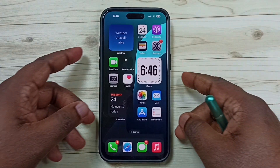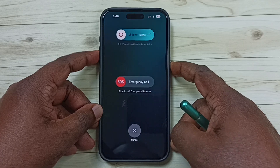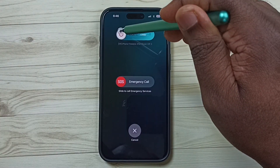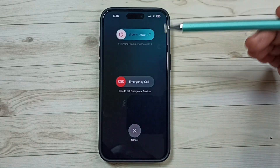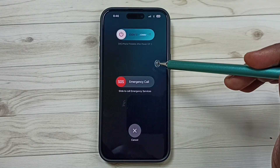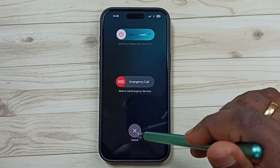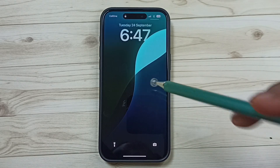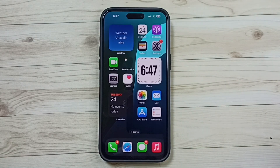Method three: press and hold the Volume Up and Power button together, then swipe to power off the phone, and start it again. After that, check the hotspot. This is method three — just restart the phone.